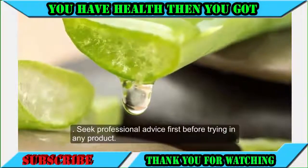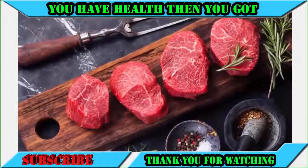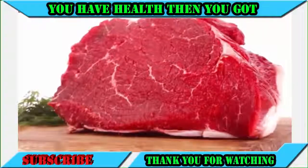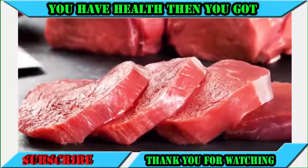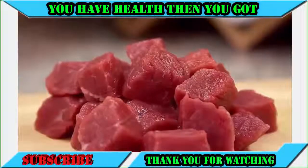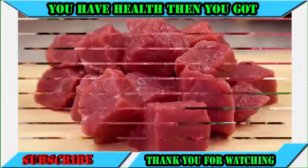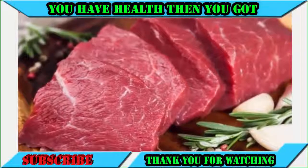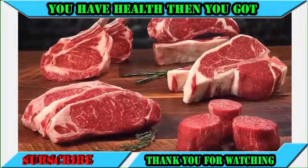Ten foods that will increase your sperm count. Number one: red meat. Red meat is spectacular for your sperm count. Red meat contains the nutrient L-carnitine in very high doses. This nutrient has been proven to increase sperm count and motility drastically, especially in men with low baseline sperm levels. The greatest increases came in men who had low baseline levels of sperm.